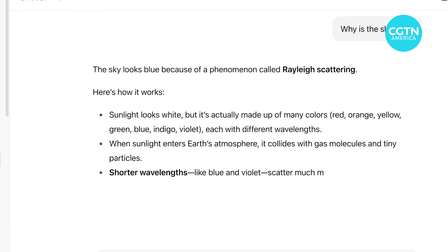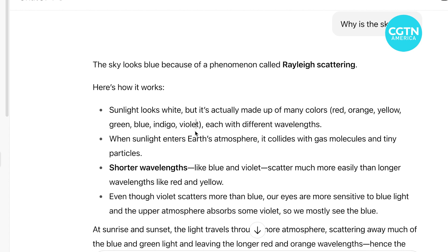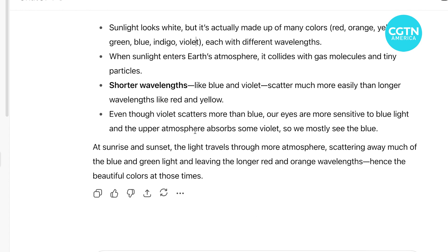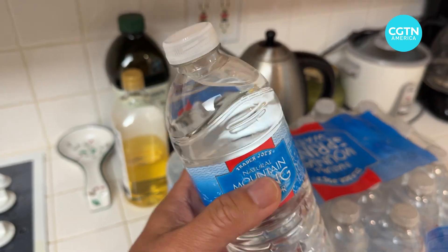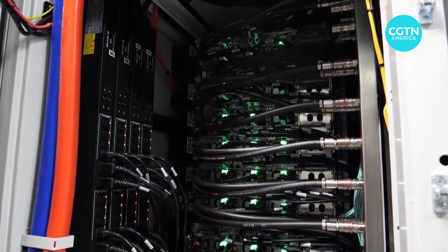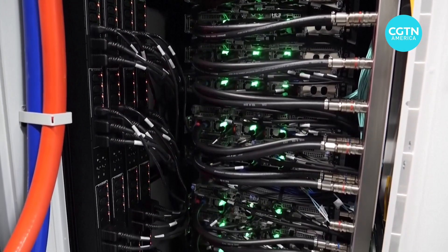A recent academic report found that when OpenAI's GPT-3 produced a text output of 150 to 300 words, it consumed nearly 17 milliliters of water. Repeat that output 30 times and that's the equivalent of a bottle of water. Report researcher Shaolai Run also says they found that one major tech company's data centers consumed about 30 billion liters of water a year — roughly equivalent to a major beverage company's overall water consumption.